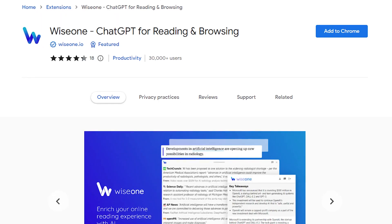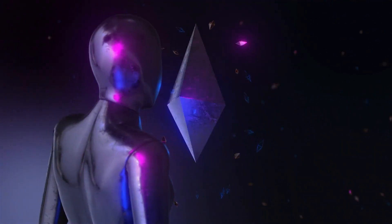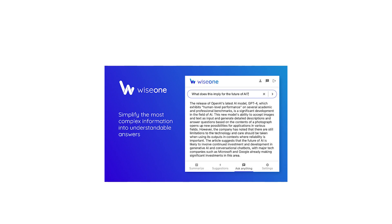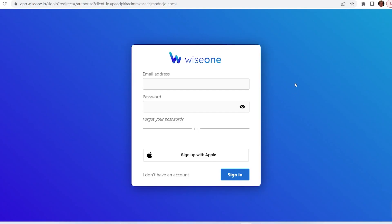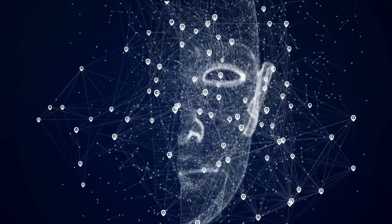Number 6: Wise One. Ever found yourself struggling with a complex article, wishing you had a wise old sage by your side to help you understand it better? Well, you're in luck, because Wise One might just be the digital sage you've been looking for. It's like your personal AI-powered reading sidekick, always ready to unravel the mysteries of any text. Wise One positions itself as a co-pilot for your reading journey, aiming to make digesting a variety of content as smooth as sipping your favorite latte. It integrates seamlessly into your browser window, keeping a vigilant eye on all types of text, and whenever it detects a complex portion, it's ready to swoop in and break it down for you.